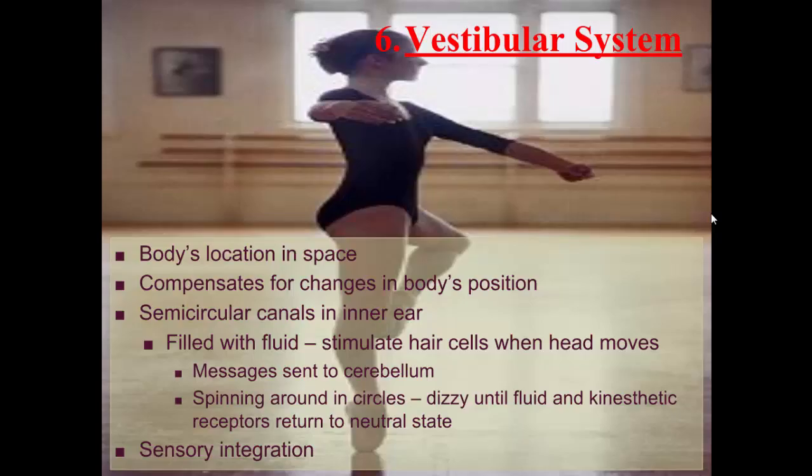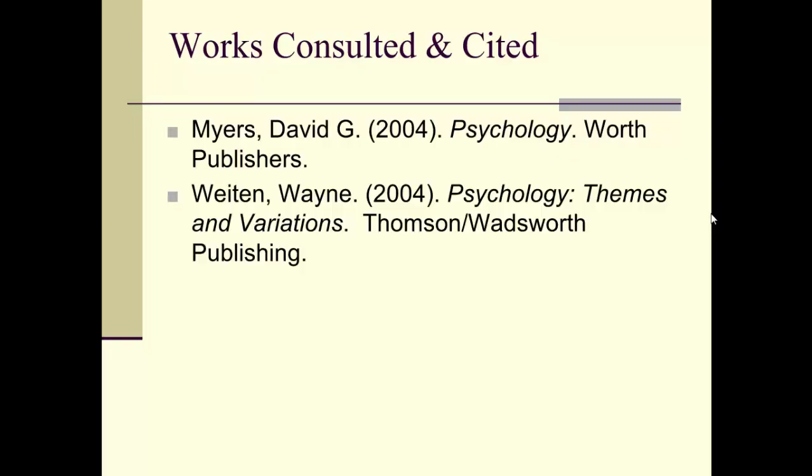That covers all the different senses in the body. For the test, the visual system and the auditory system are the most important, but these last five are also important — there's just not as much to know about them. If you have any questions, write them down and bring them to class.